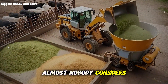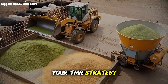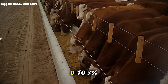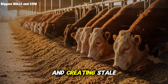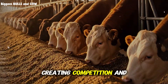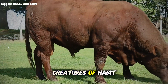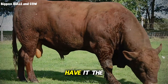Here's something almost nobody considers: feed bunk management is part of your TMR strategy. The best recipe in the world fails if you're overfeeding or underfeeding. Top operations target 0 to 3 percent refusals daily. More than that, you're wasting feed and creating stale feed issues. Less than that, your cattle are running out of feed, creating competition and inconsistent intake. They also feed at the same time every single day because cattle are creatures of habit, and consistent timing optimizes rumen fermentation.